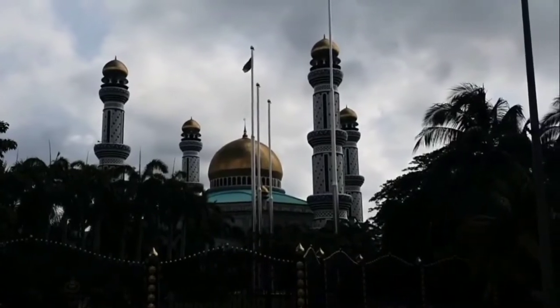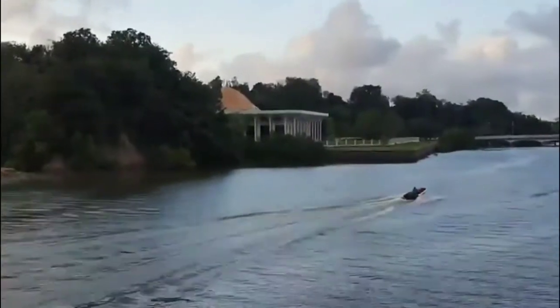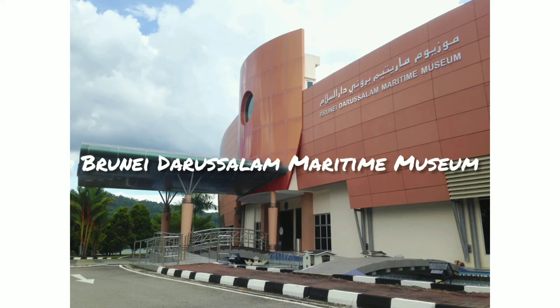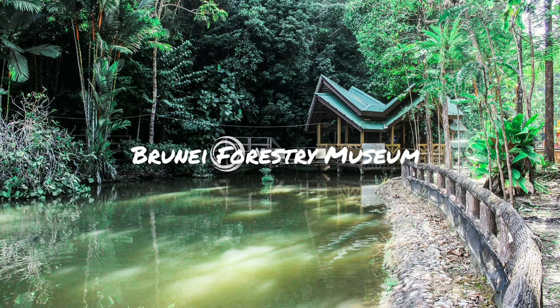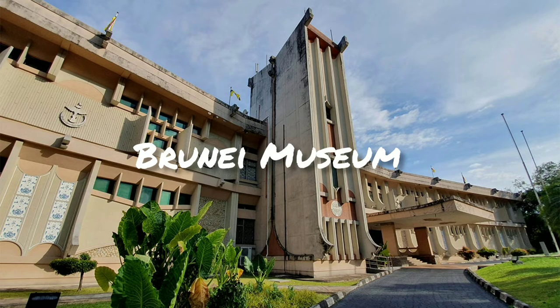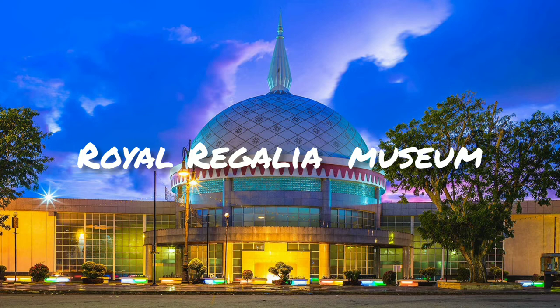Banda Seri Begawan is home to many museums that showcase the colorful history, culture, and grandeur of the monarchy. Popular museums include the Brunei Darussalam Maritime Museum, located on 482 Jalan Kota Batu, open 9 AM to 4:30 PM; the Malay Technology Museum, located on Simpang 482 Kampung Kota Batu, open 9 AM to 5 PM; the Brunei Forestry Museum in Liang; the Brunei Museum on Jalan Kota Batu, reachable on bus 39, open 9 AM to 5 PM; and the Royal Regalia Museum on Jalan Sultan Omar Ali Saifuddien, Banda Seri Begawan, open 9 AM to 5 PM.